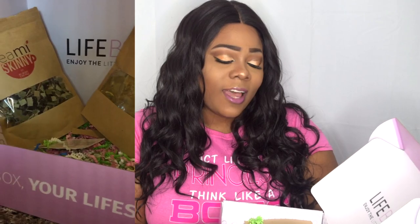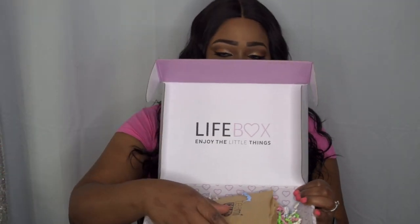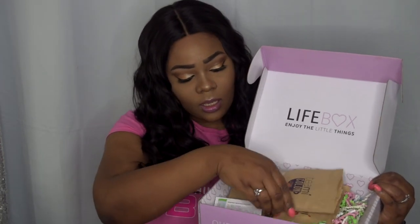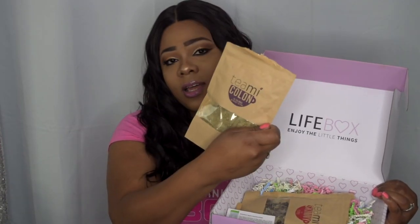When you open it up it says 'Life Box — Enjoy the Little Things.' It has a cute little confetti in here with their card, and then there's the colon cleanse, which works really well — we'll get to that in a minute.